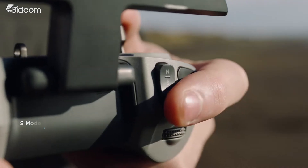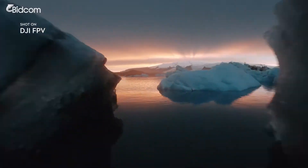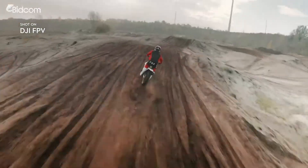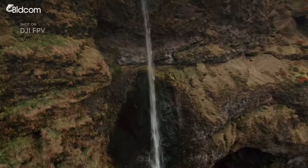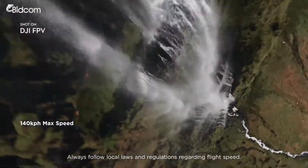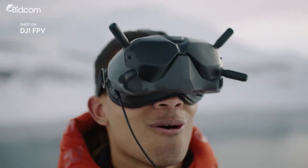S-Mode simplifies FPV controls for an exciting hybrid flight. Activate M-Mode to unlock unlimited flight controls. Now the only boundaries are your skills and imagination.